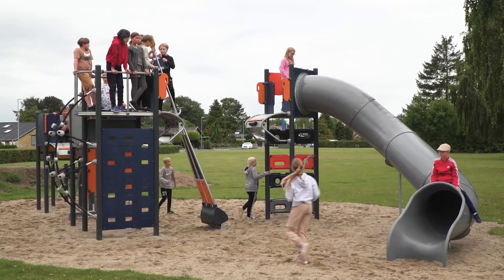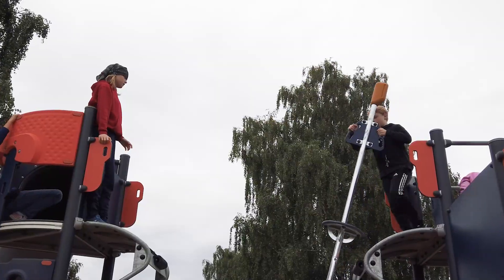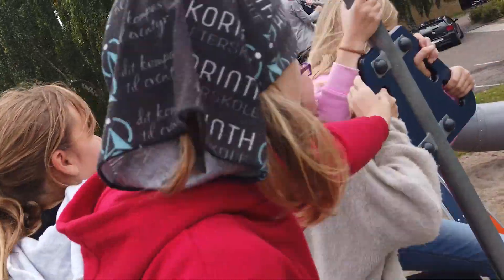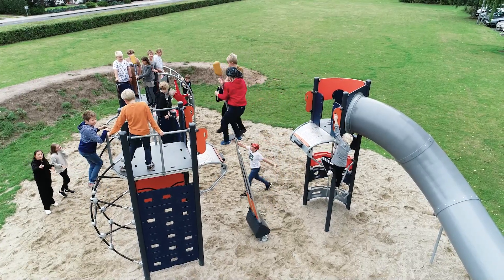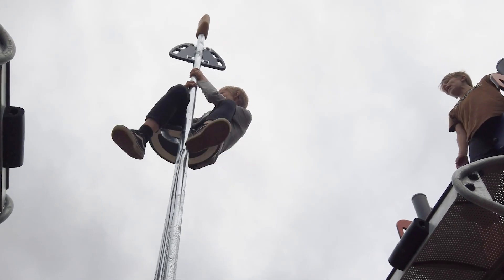Besides being a physical challenge, the Cliff Rider challenges children to figure out how to vault from one plateau to another and, even harder, to gather up the courage to take the leap. And that whole movement and thinking pattern actually impacts human ability to think logically, to think strategically, which is also necessary when you go to school.